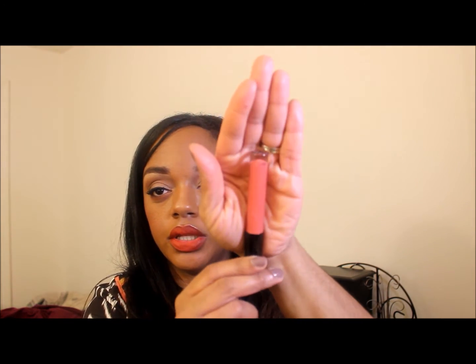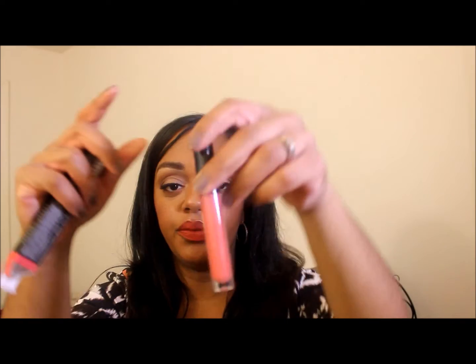From Ulta I also got the Bare Minerals Marvelous Moxie birthday lip gloss called Birthday Babe. It's a cute little pinky color with a hint of sparkle, and it's a full size which is nice. I like Bare Minerals glosses.